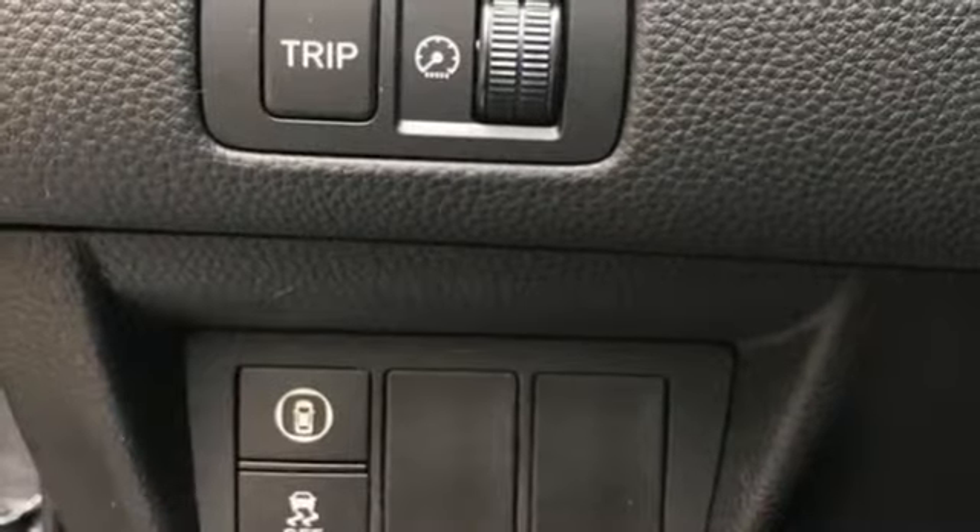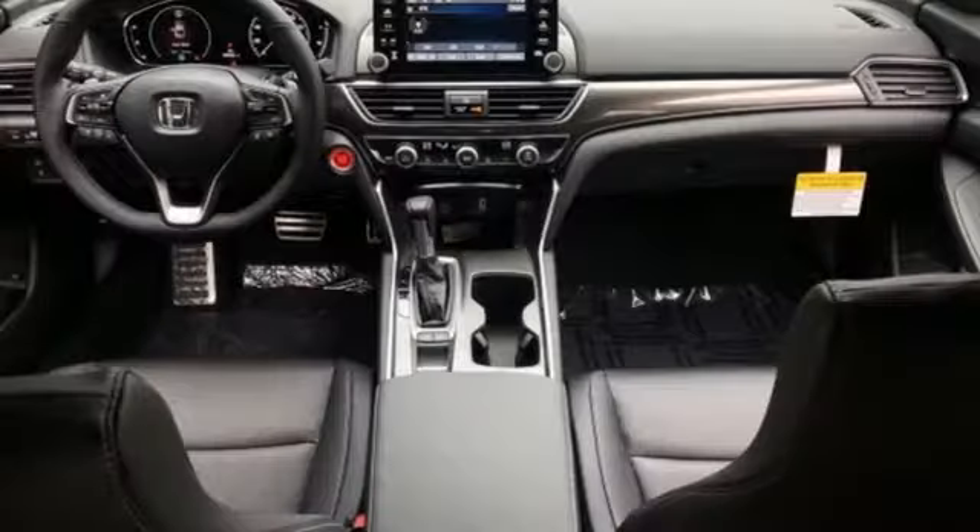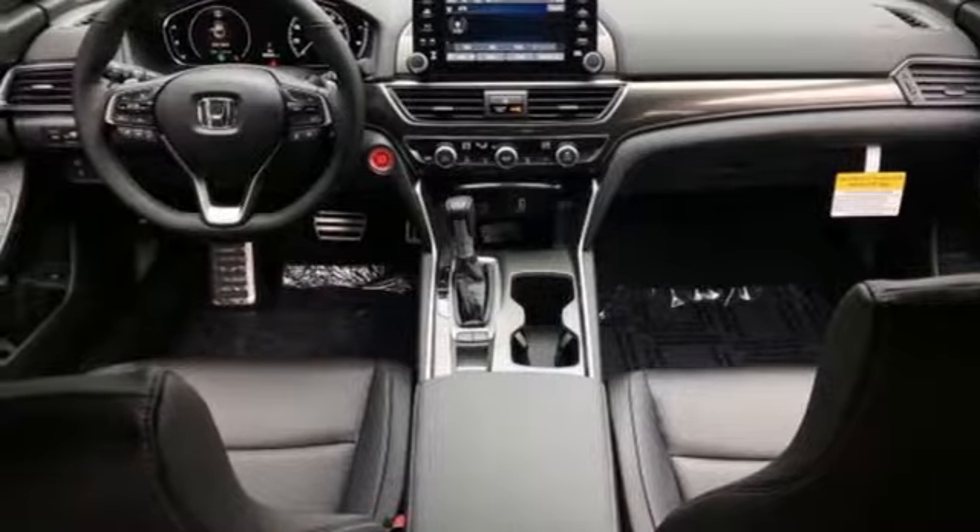It also features a turbo inline four-cylinder engine, aluminum wheels, gas pressurized shocks, and LED low beam headlights.